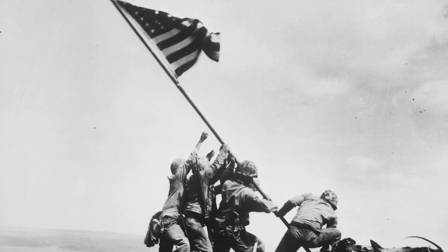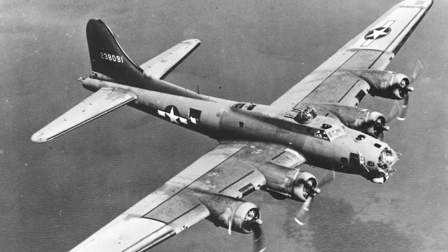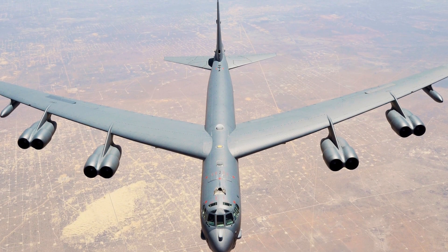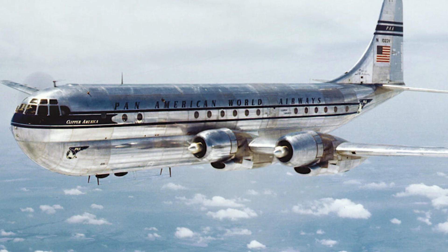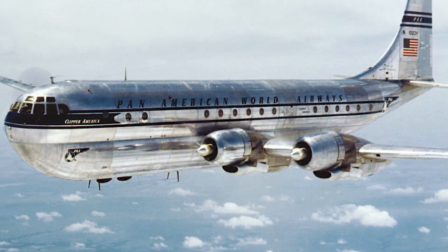After World War II, Boeing was renowned for its military aircraft, including the B-17 Flying Fortress and B-52 Stratofortress. However, its commercial aircraft lagged behind competitors like Douglas Aircraft. The 377 StratoCruiser, Boeing's primary commercial offering, struggled in the market, leading to financial losses by the end of the 1940s.